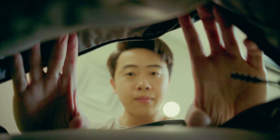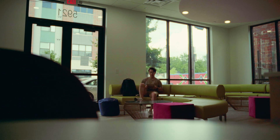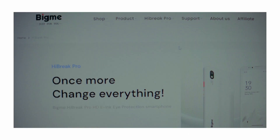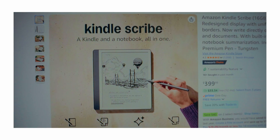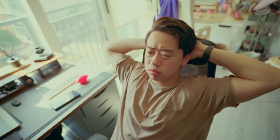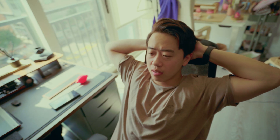So I've piqued your interest to venture into e-ink, but there are a lot of options out there — so how do you choose? Some big players in this space include Remarkable, Boox, Bigme, and of course Amazon, and each brand has an entire catalog of devices. So how do you pick the one that you need? Just ask yourself three questions.